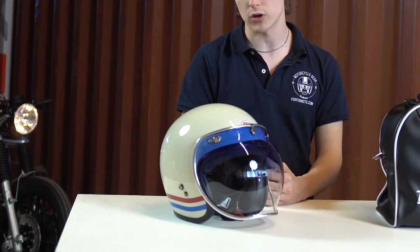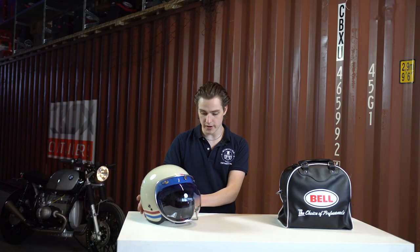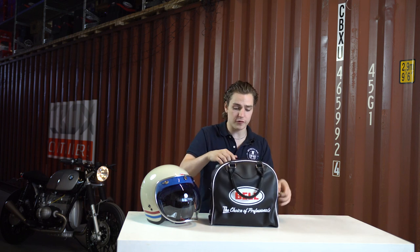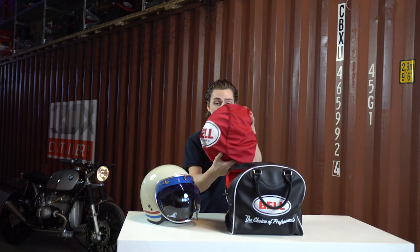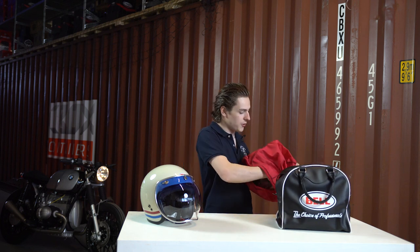The sizes available for this helmet are from extra small through extra extra large, and it also comes with a five year guarantee. This bag doesn't come with every model, but it comes with a few special editions. I'm going to take it out of this beautiful bag — which you can probably use for bowling as well — and see what happens when we take it out of the pouch.